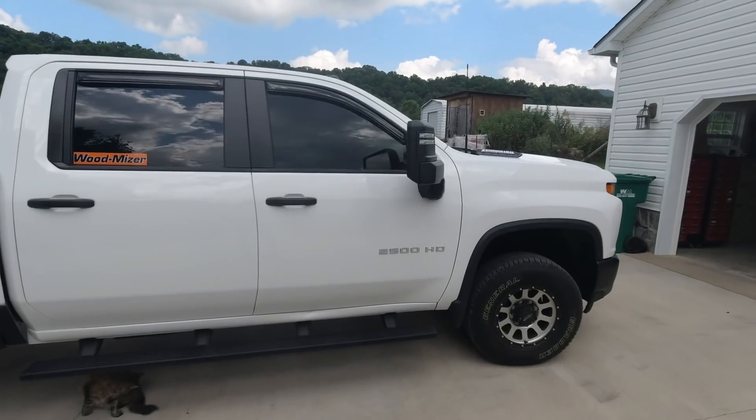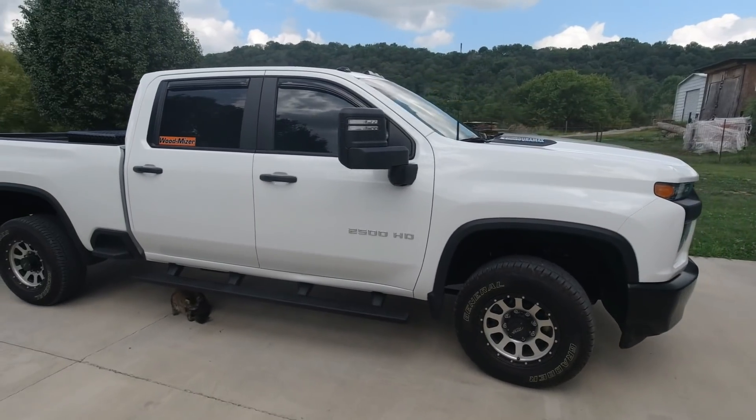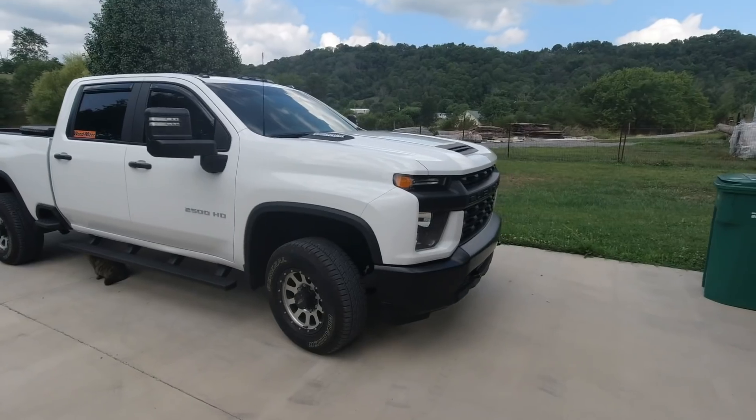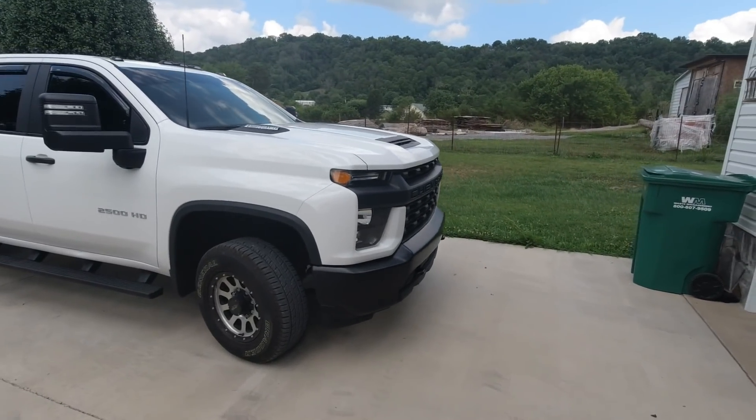All right guys, welcome back to the sawmill, even though there's not a sawmill here yet. Before we get started, let's cover one thing real fast. Been getting a lot of questions on Instagram about this truck. I posted a picture a few weeks ago of it sitting in the background. A lot of you guys noticed that yes, we did get a different truck here at the sawmill. We traded the old gasser for this diesel.